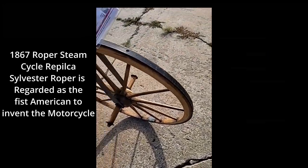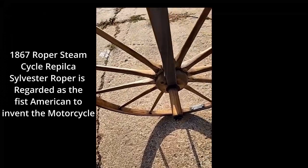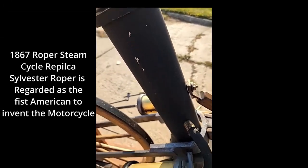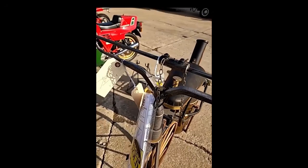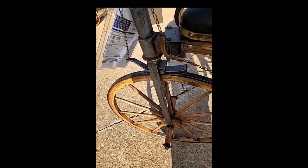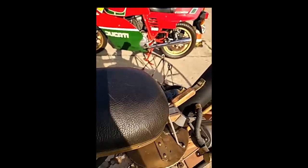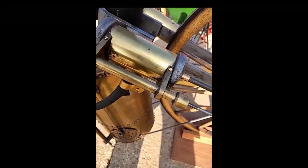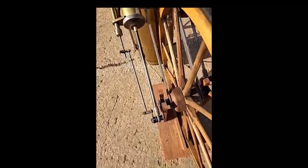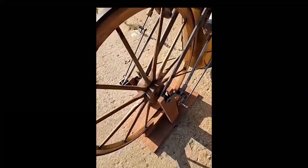Long before internal combustion engines were perfected, steam engines were the motive power source of choice. This 1867 Roper Steam Cycle was created by Sylvester Roper and is regarded as the first American to invent the motorcycle. Because the Smithsonian owns Roper's original steam cycle, what you're looking at is a recently built replica by William Edgars. The firebox was likely stoked with coal, creating steam in the boiler. The seat above serves as a water reservoir, and steam to the cylinders is controlled by a twist-grip-like mechanism. Turning the handlebars in the opposite direction applies the front wheel's spoon brake.